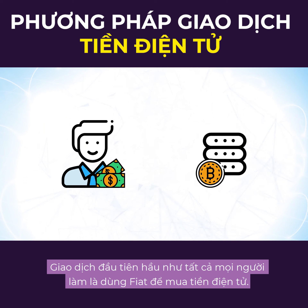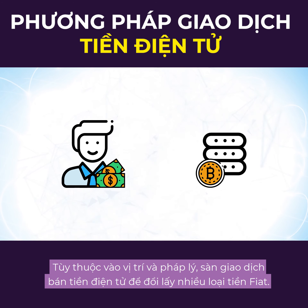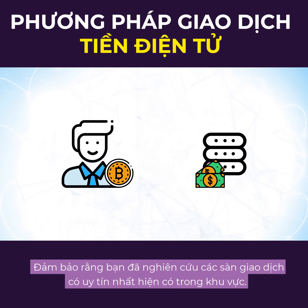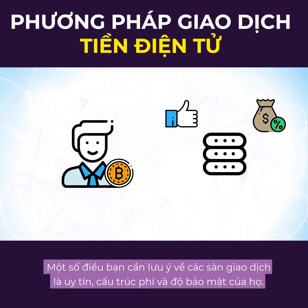The first trade almost everyone makes is a fiat-to-crypto trade. Exchanges act as an on-ramp for users into the space. Depending on location and jurisdiction, exchanges sell cryptocurrency for a variety of fiat currencies. Make sure to do your research into the most reputable exchanges available in your area. Some things you should keep in mind are the exchange's reputation, their fee structures, and their security.